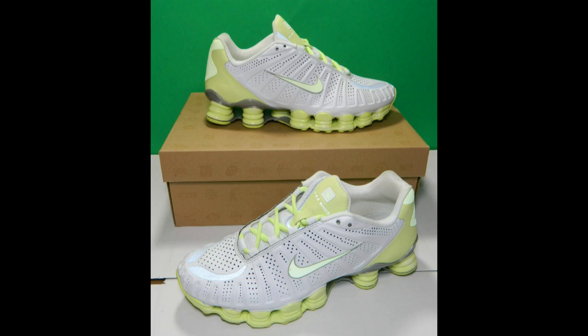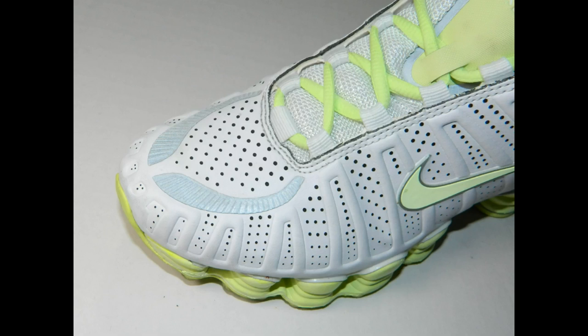Next I have — and these are women's, but I don't care — the Nike Shox TLX in white, liquid lime, and metallic silver. I like Shox; they're not great for running in my opinion, but I like the design a lot. I've worn them a bunch of times already, and this synthetic upper material is really easy to clean. I was pleasantly surprised — just a cool shoe.